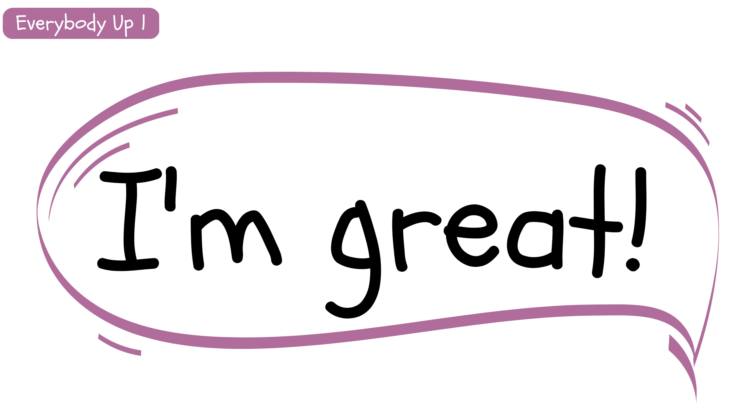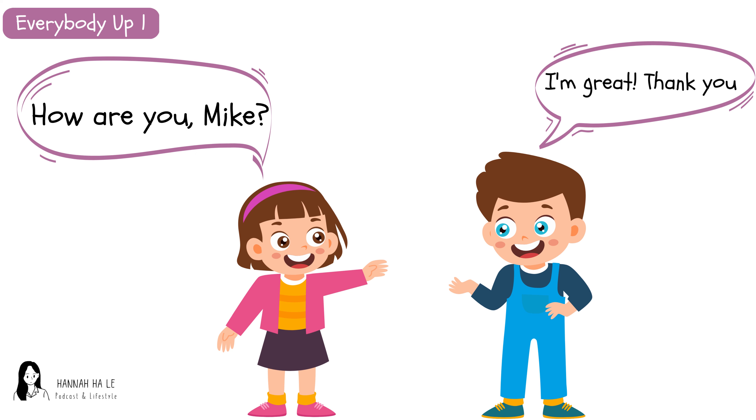I'm great. How are you, Mike? I'm great. Thank you. How are you, Mike? I'm great. Thank you.